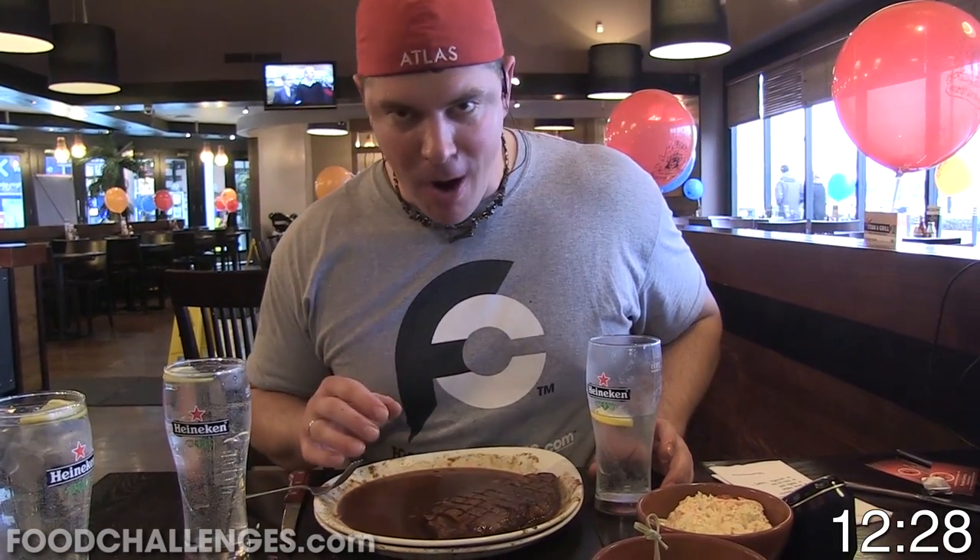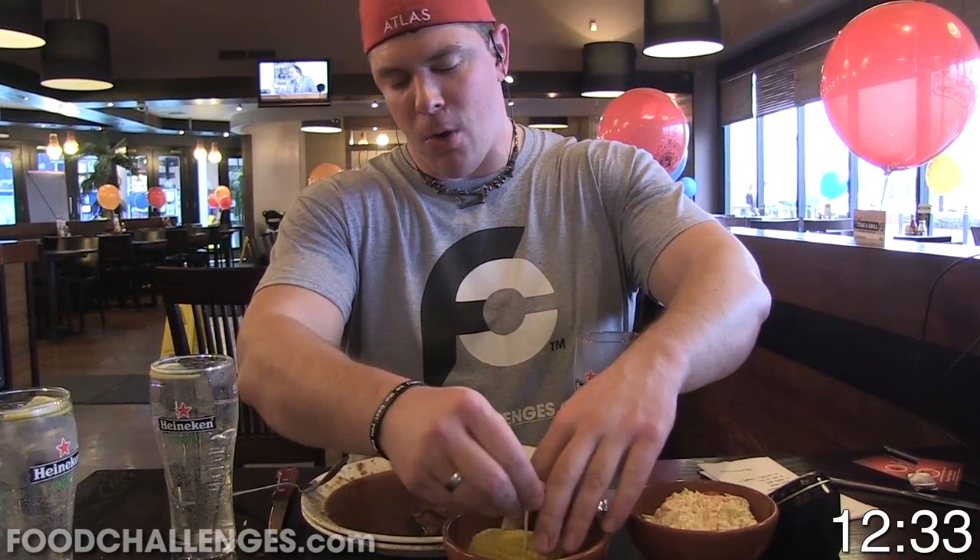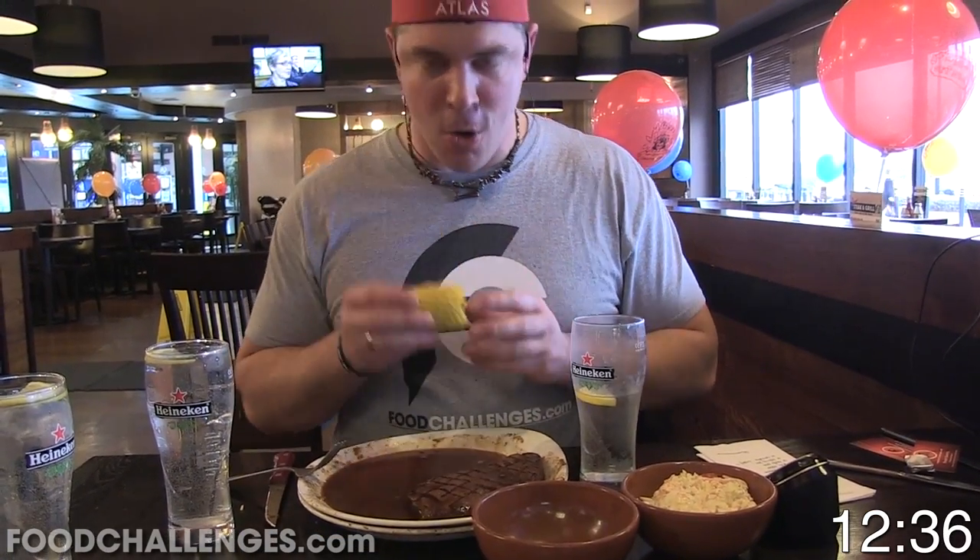I've had to barely drink any water with this because the sauce is so freaking good! I'm going to let this steak sit because it's still warm in the juices. I'm going to get my sides down — corn first!